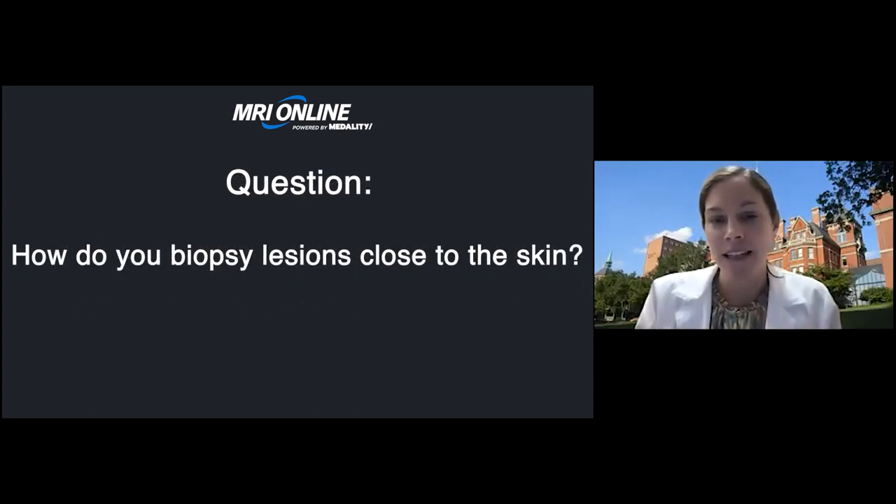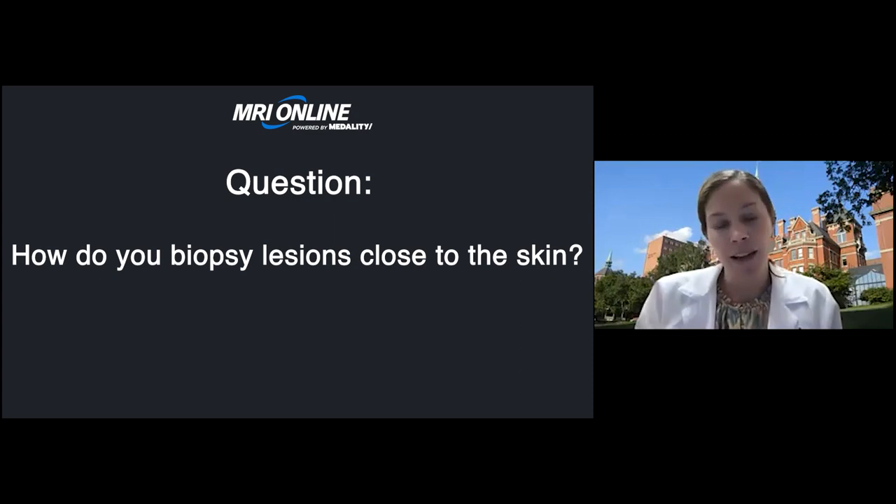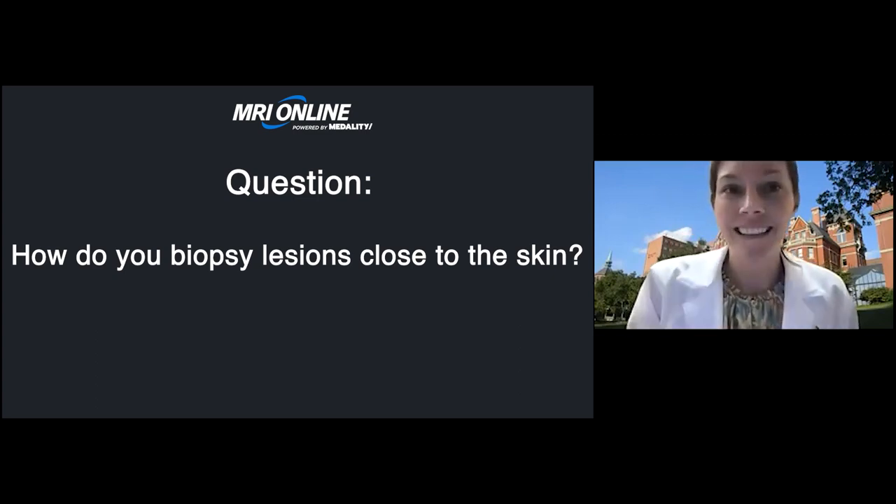The last question: how do you biopsy lesions close to the skin? It's similar to biopsying in small breasts and can be really challenging. The petite device can be helpful, though if there's a lot of tissue behind the lesion you may not need it. Making a really big skin wheal can add some additional depth. You can also target slightly past where the lesion is on your stereotactic images — you don't necessarily need the lesion right in the middle of the biopsy device; it's okay if it's closer to the proximal part of the needle. Those are some tricks for very superficial biopsies.